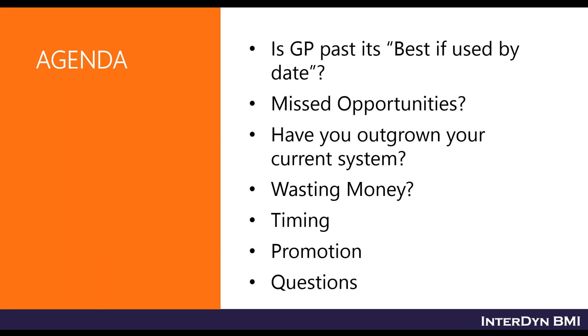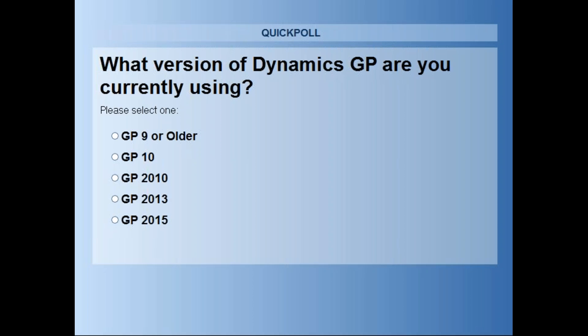Could you put out that first poll question for me? All right, everybody, hold on here for one second while I get the polls ready. The first question is: what version of GP are you currently using? So let's go ahead and vote.